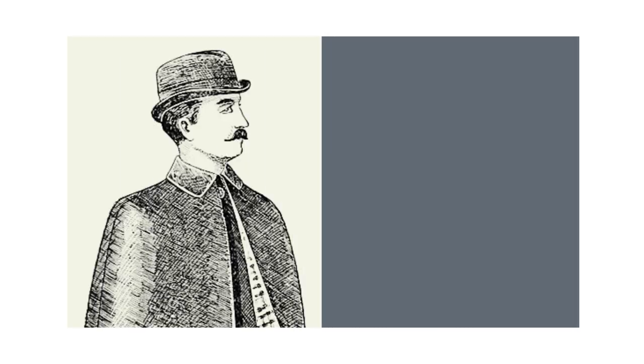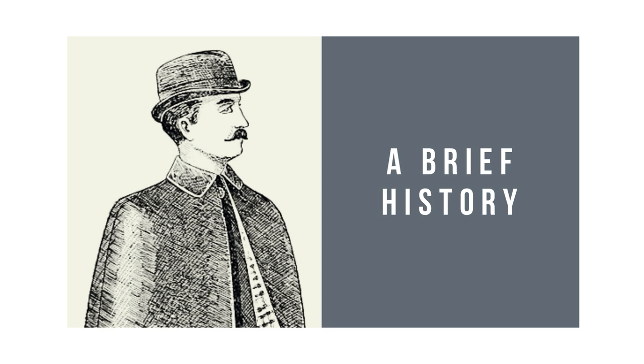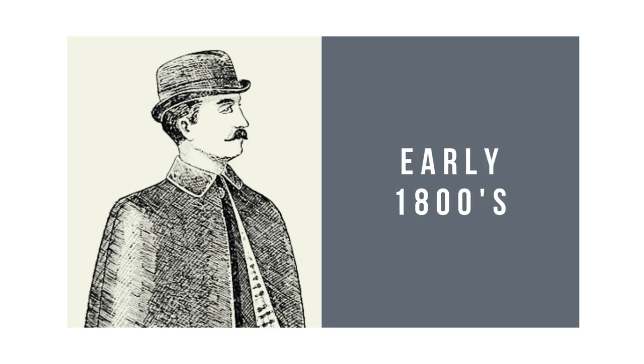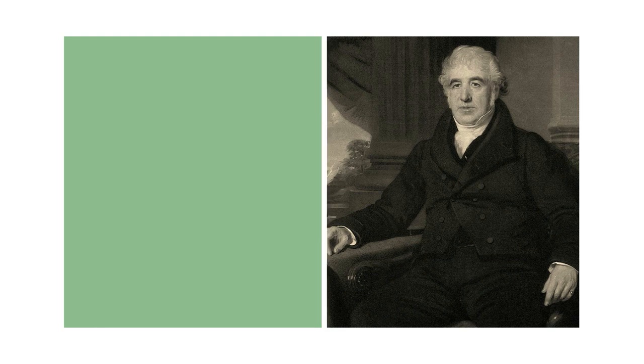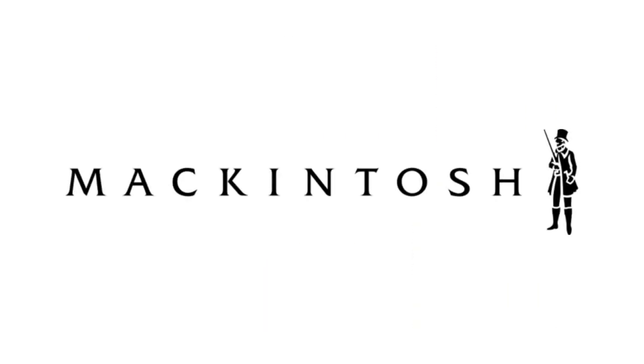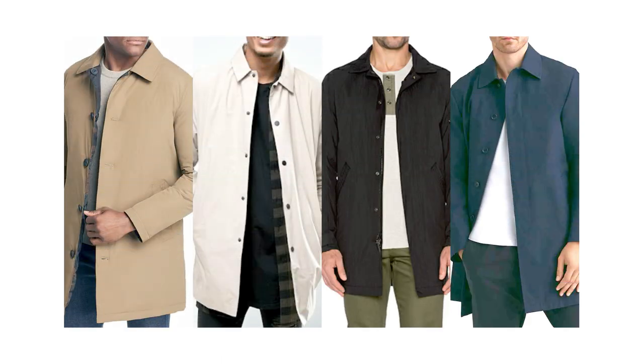Without going too deep into the history of the MAC coat, just know that this iconic outerwear has been around since the early 1800s. It was created by Scottish inventor Charles Macintosh, which is where the coat gets its name from. Even up to present day, the Macintosh company still produces this coat. The term MAC coat, however, has evolved to become more of an overall generic term used to describe this style of coat, which is now sold by many different brands.